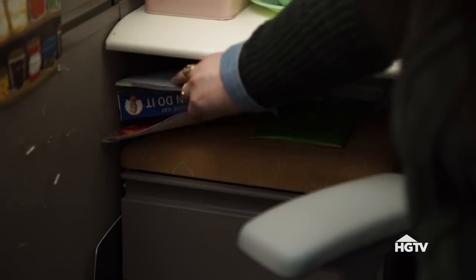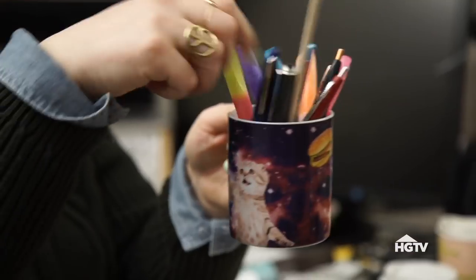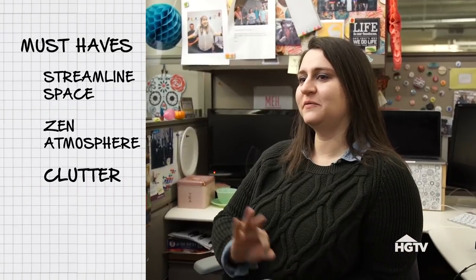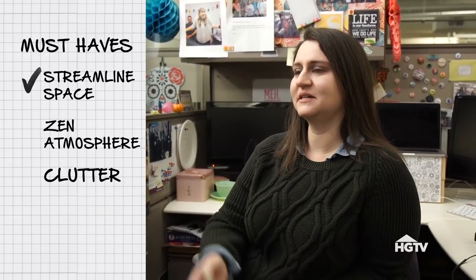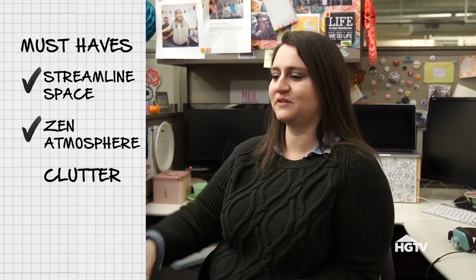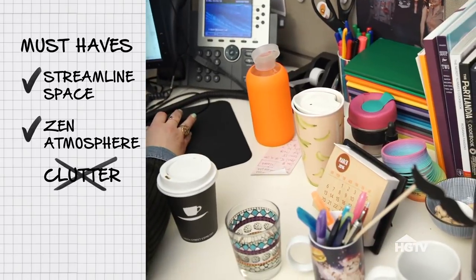Yeah, I'm a hoarder. I have stacks of paper. I have stuff hidden under my desk. I just feel like my style has exploded and I can't rein it back in. I'd love to feel that when I walk in here, it looks like someone who gets down to business, doesn't have anything in the way. I can come in, sit down, and focus because everything I need is there. It's clean. And I don't want to be a hoarder anymore. Help me.